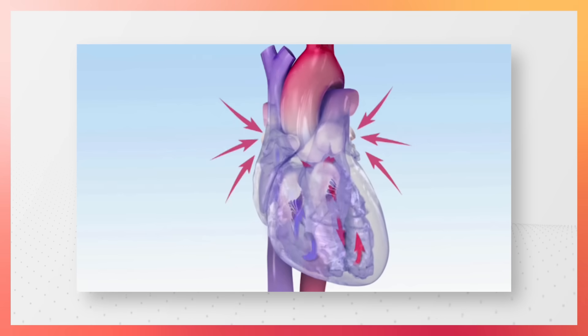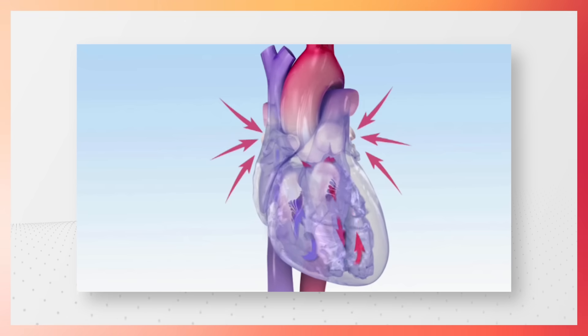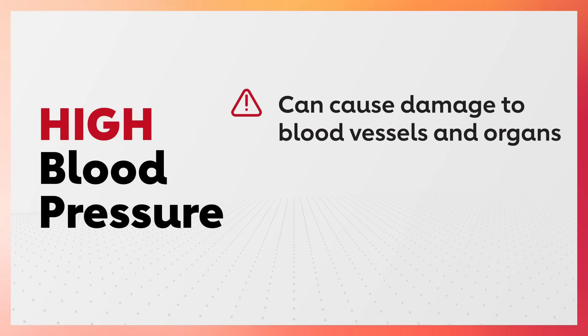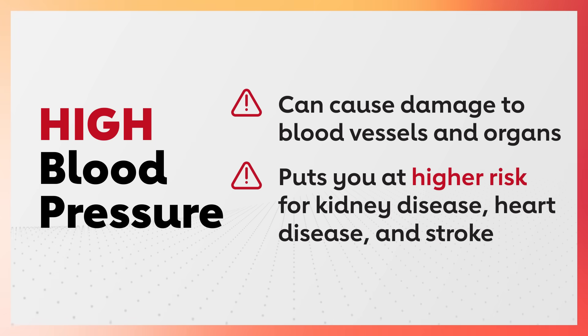Blood pressure is the force of blood against the walls of the arteries as the heart pumps blood throughout the body. When that force is consistently too high, we call it high blood pressure. And if left untreated, high blood pressure can cause damage to blood vessels and organs, as well as put you at higher risk for kidney disease, heart disease, and stroke.